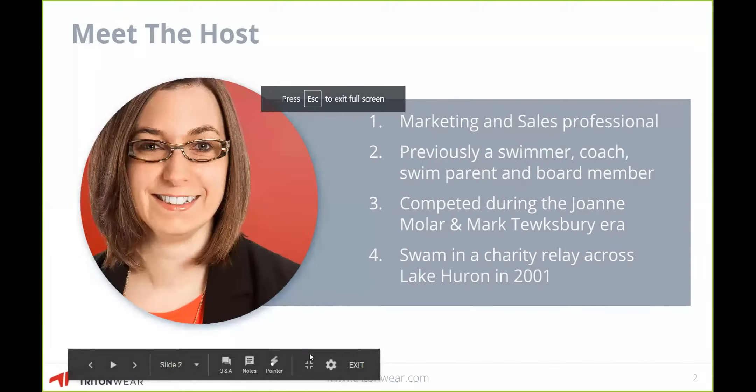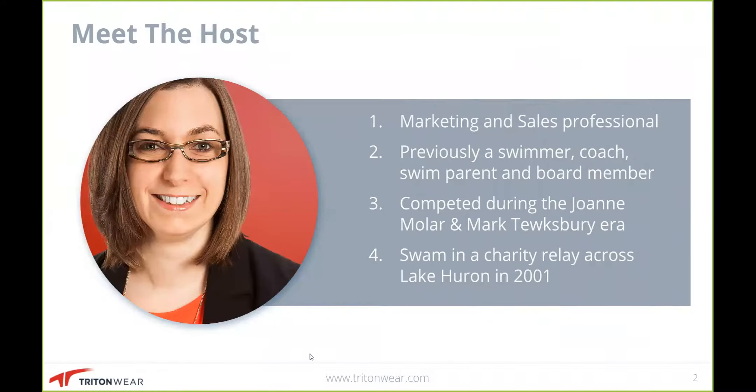So let's dig right into it. Who is Katie Maher? I am a marketing and sales professional and I run the marketing and sales teams here at Tritonware. I've been in marketing and sales for roughly the past 10 years. But more importantly, I've actually been in the swimming world for about the last 20 years. I started in the early 90s as a swimmer myself, and when I was done swimming, I turned to coaching.